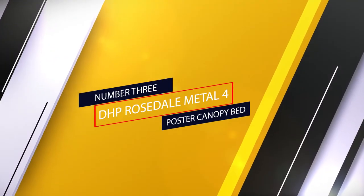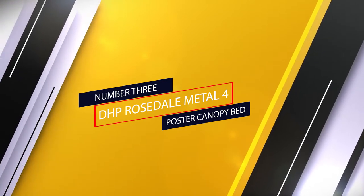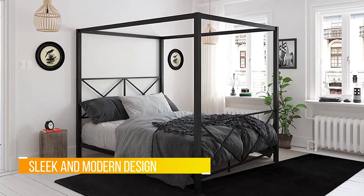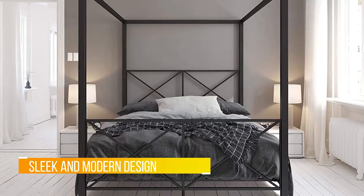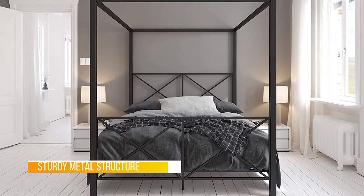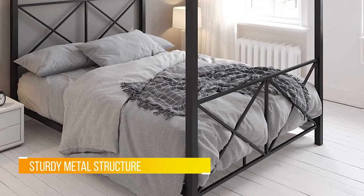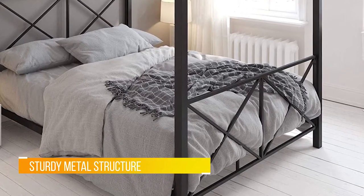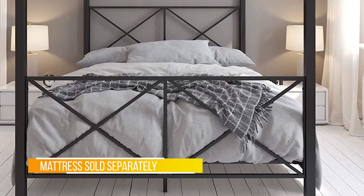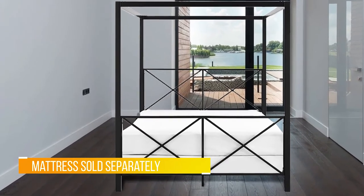Number three: DHP Rosedale Metal Four Poster Canopy Bed. If you are looking for a bed that's appropriate for any gender, then this minimalist bed from DHP is for you. This bed comes in three different colors: black, gold, and white. It has a modern and sleek design that is perfect for any home with a smaller floor area. The manufacturer has a reputation and a promise to continue making beds that work best even in smaller spaces.